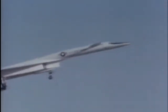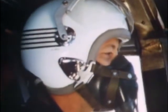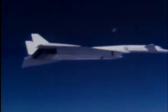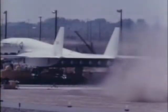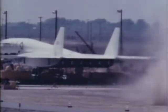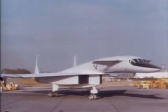Tonight on Wings, take off with the Discovery Channel in the XB-70 Valkyrie. More than a quarter century after its maiden flight, the XB-70 stands as one of aviation's greatest achievements. Designed as a replacement for the Boeing B-52, the XB-70 could travel at three times the speed of sound. Employing technology that was well ahead of its time, the XB-70 is one of the best aircraft designs that never went into production. Tonight, soar high in the XB-70 Valkyrie on Wings.